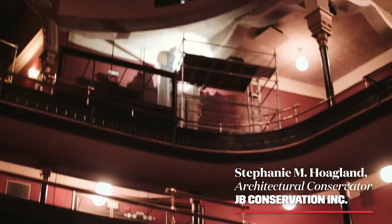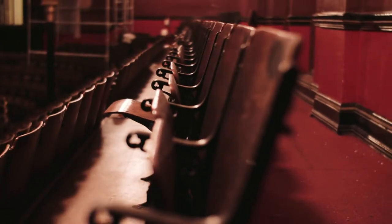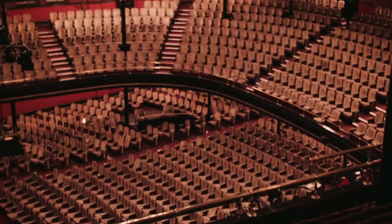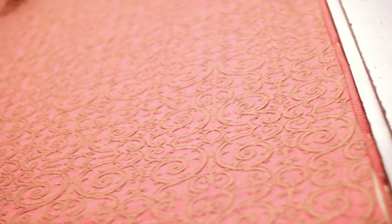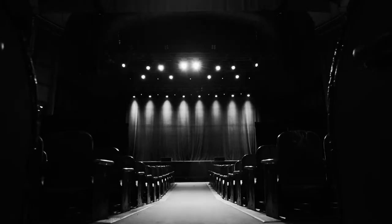My name is Stephanie Hoagland. I'm an architectural conservator. Architectural conservators, historic preservationists, we do a lot of finishes investigations. We took about a hundred and seventy paint samples from various elements of the building for the auditorium and the lobby.